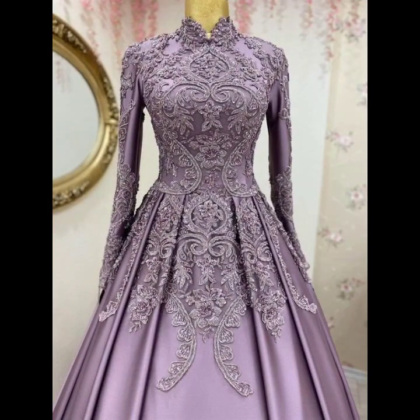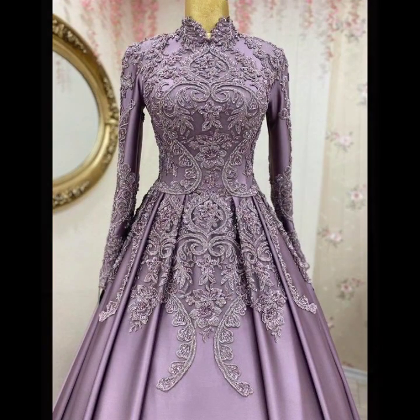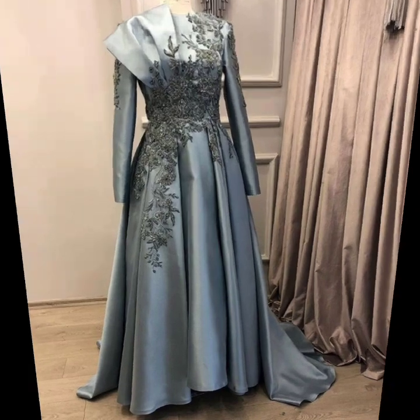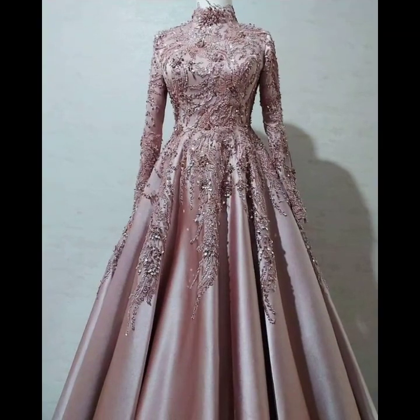All the designs are so amazing looking, so beautiful and stylish. These are all my favorite designs and I hope that this collection is going to be your favorite too.